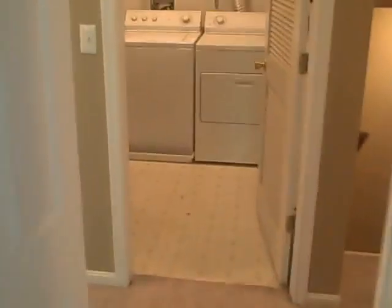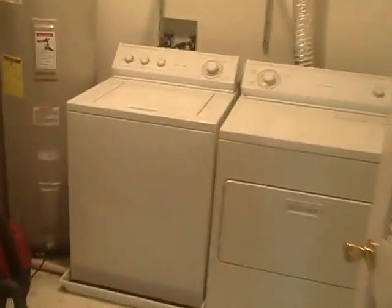Heading upstairs. We've got bedroom one on the second floor. Closet. Here's your laundry area. Water heater. All that stuff.